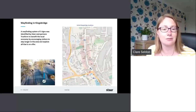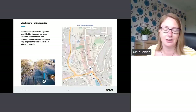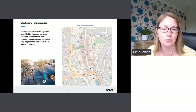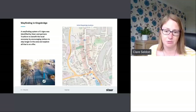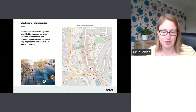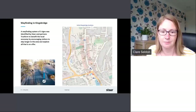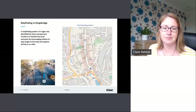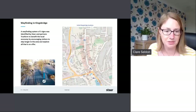The town councillors of Kingsbridge noted that a lot of people were coming to the Tourist Information Office and not having a clue where to go, what to see, what they could find in Kingsbridge. They were even asking where the estuary was, which was right behind them. You can see the Tourist Information Centre is here in the town square and the estuary starts right behind them — so yeah, people needed more help. So we came up with some plans.